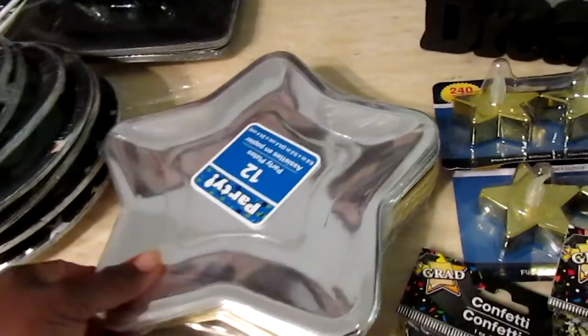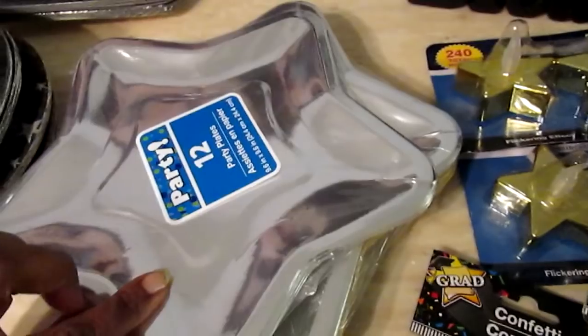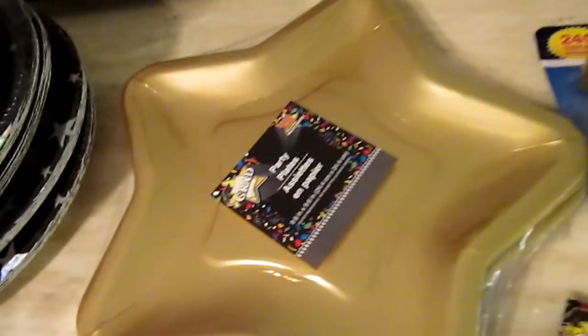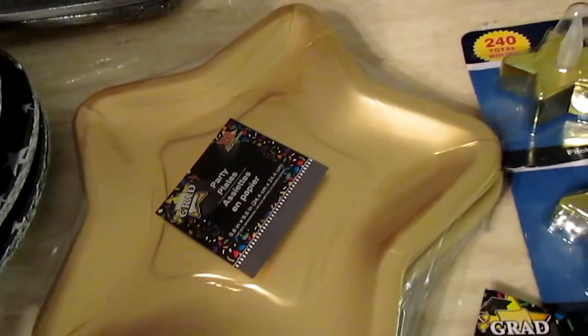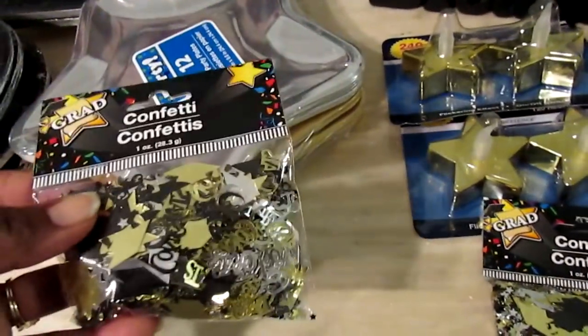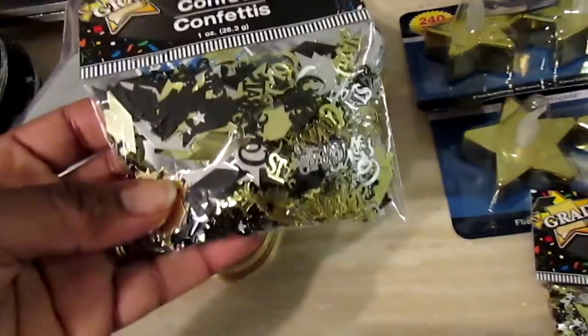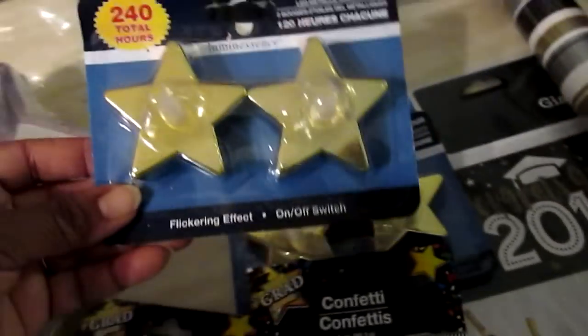I also picked up two packs of silver star plates and two packs of gold star plates, both 12-packs from Dollar Tree. Then the confetti — Walmart had some but I'm not sure if I actually grabbed it, so I picked up two packs of confetti from Dollar Tree as well.